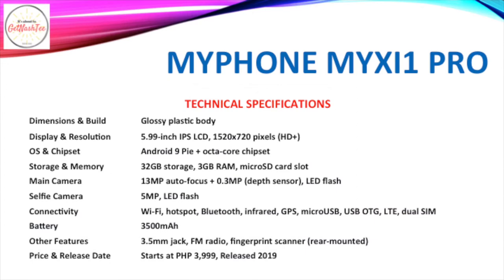Another entry from MyPhone is the My X1i Pro, which comes with a 5.99-inch IPS LCD of HD Plus resolution. It runs Android 9 Pie with an unidentified octa-core chipset. It has 32GB of expandable storage and 3GB of RAM, and also a dual camera setup with a 13MP primary camera coupled with a VGA depth sensor.